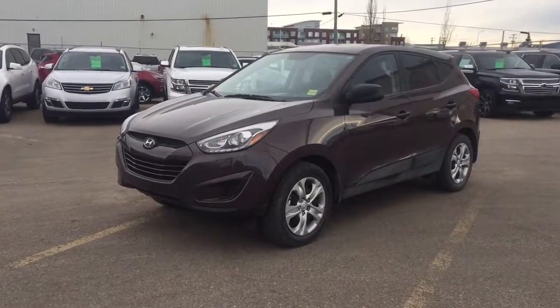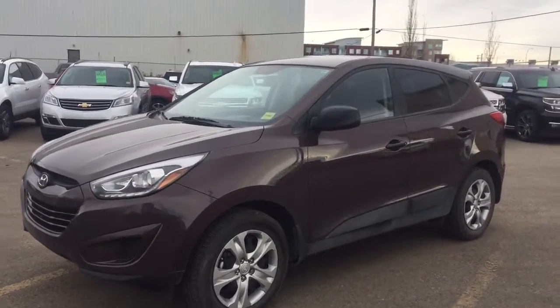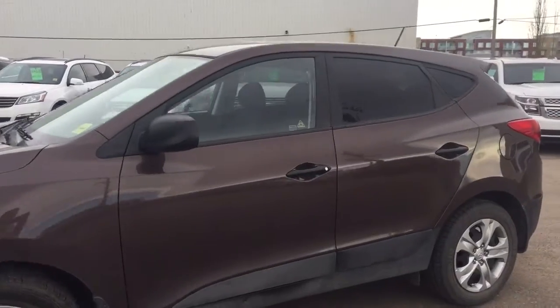Welcome to Davis Chevrolet. This is a pre-owned 2015 Hyundai Tucson in the color brown.